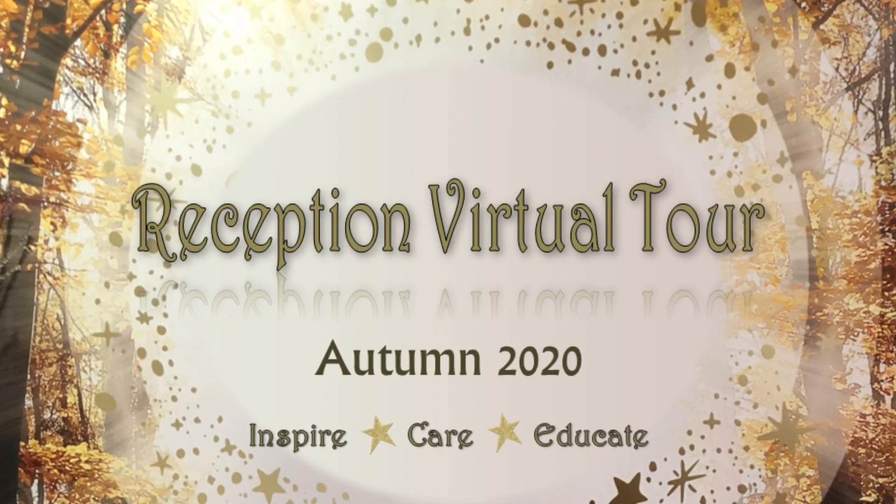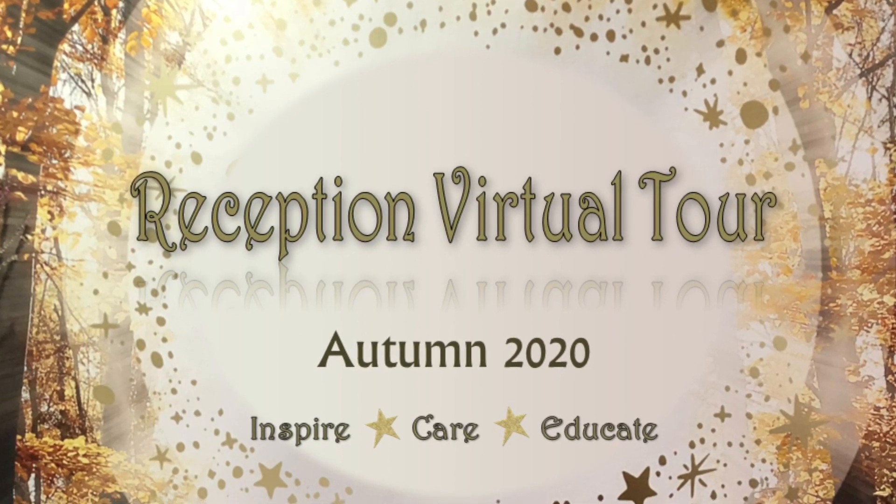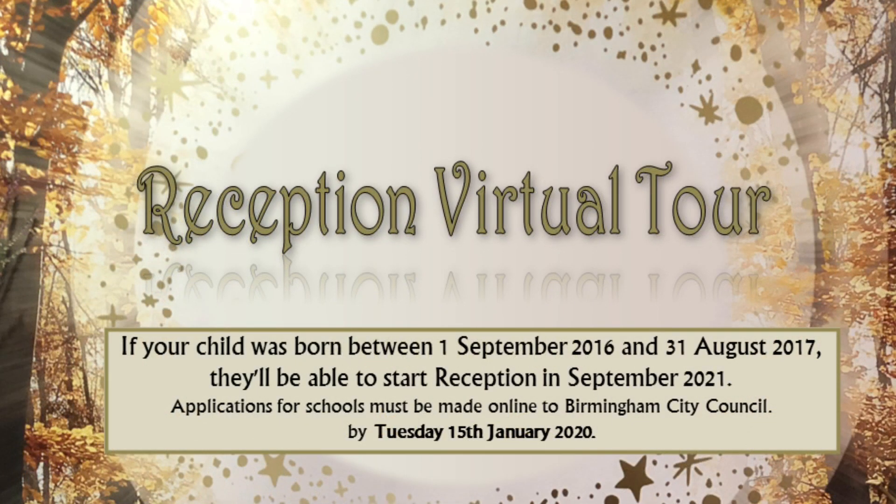Welcome to the virtual tour of Hillstone Primary School for children looking to join the reception class. If your child was born between 1 September 2016 and 31 August 2017, they will be able to start reception in September 2021.